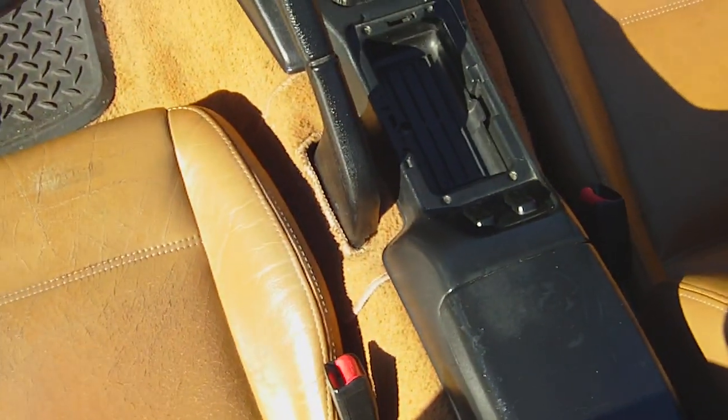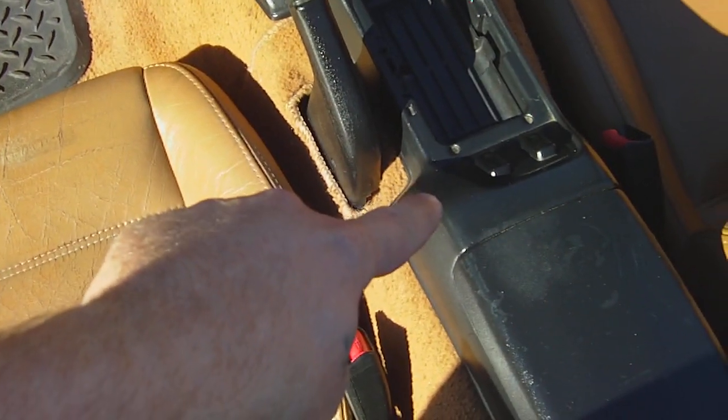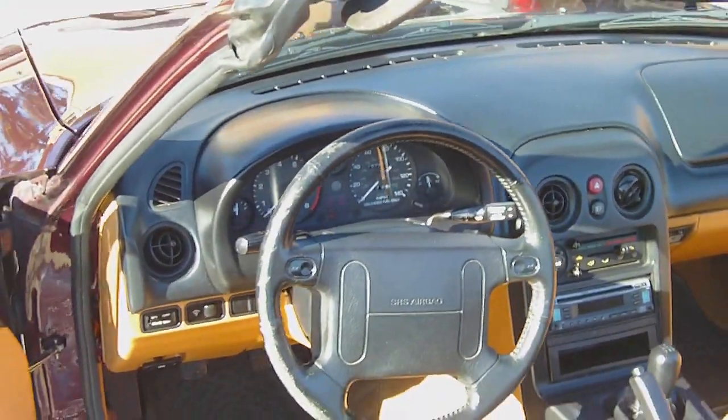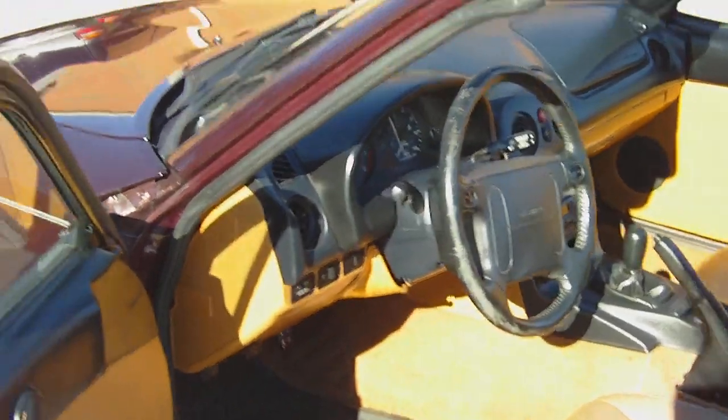Inside it's got power windows — switches right there. AC works, heat works, cruise control, analog brakes.